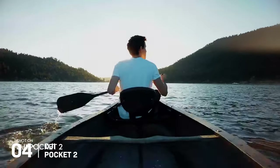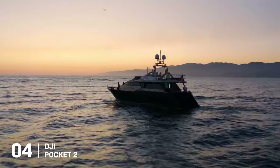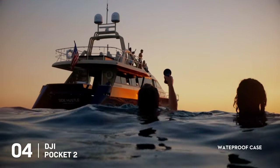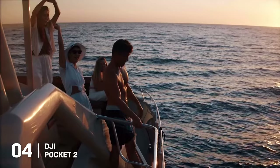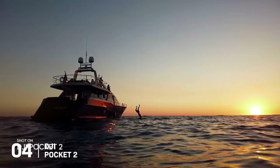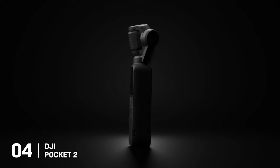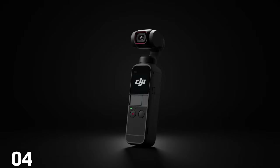In short, the DJI Pocket 2 is an all-in-one powerhouse that packs a punch. It offers smooth video, sharp images, superior audio, and intelligent features all in a pocket-friendly form. Its ability to deliver high-quality content without the need for additional equipment makes it an ideal companion for any travel adventurer.